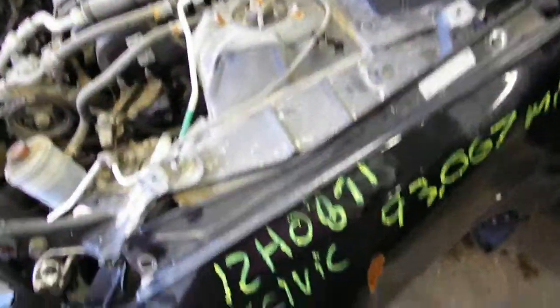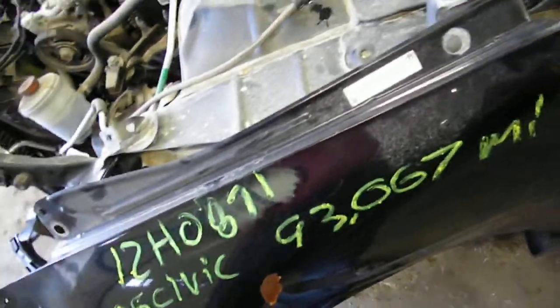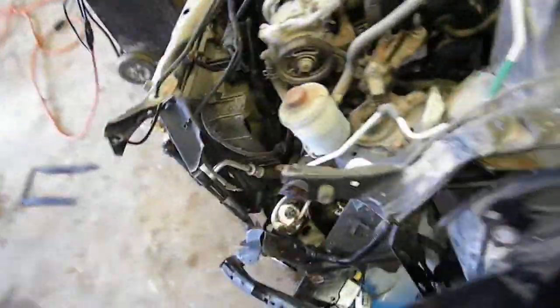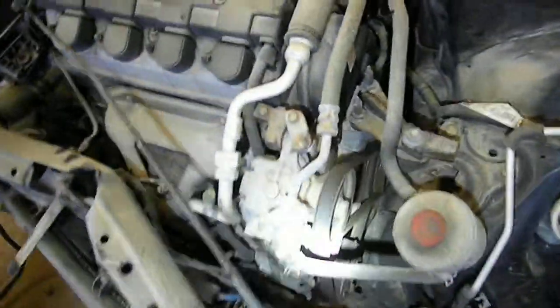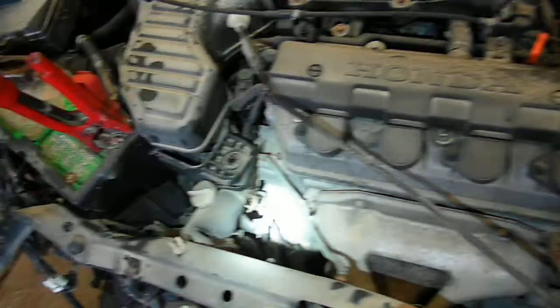12-H-O-8-71, it's a 2005 Civic, it's got 93,067 miles. Hey, who put this motor in here backwards? Oh, that's right, Honda's always backwards.